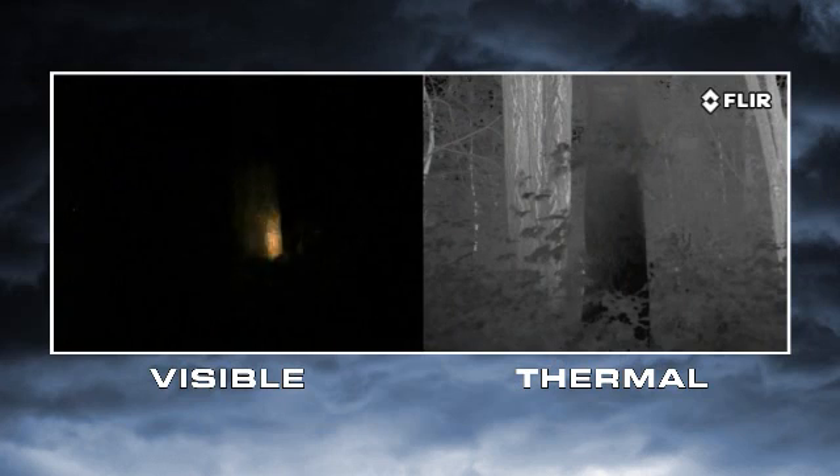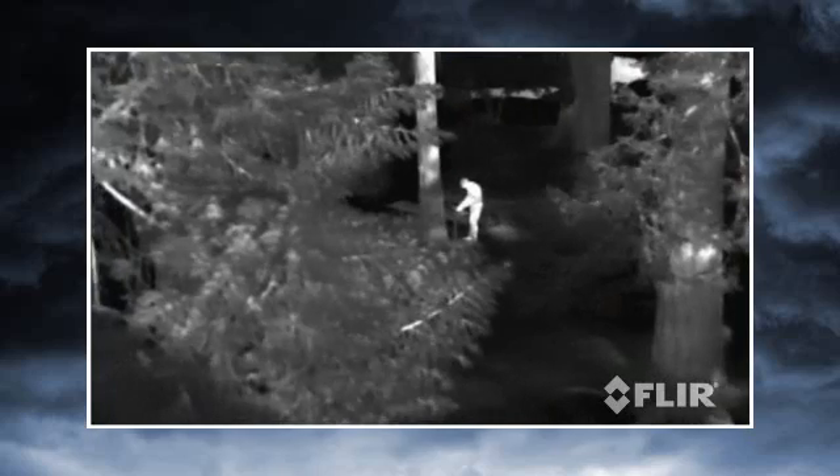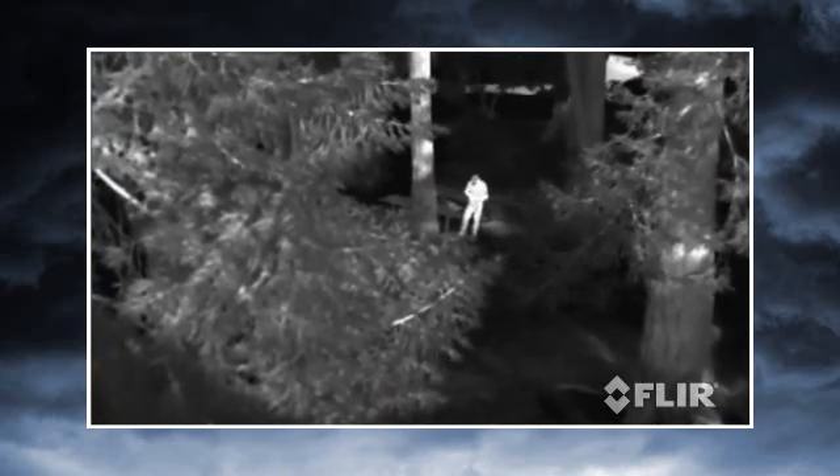Take flashlights, for example. They're cheap and reliable, but they only illuminate a small area while letting everyone else in the area know where you're looking. They also give away your position, making you a potential target every time you turn your light on. Thermal cameras, like H-Series, let you scan wide areas quickly while remaining covert.